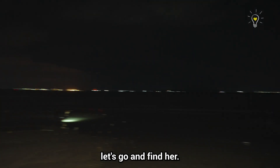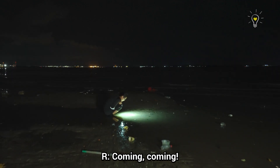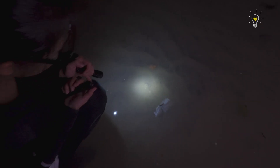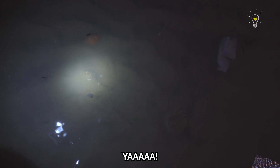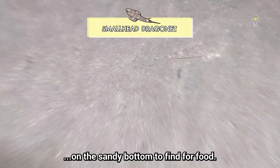I think Angie found something — let's go! What did you find? I think it's a draconet. So cute! They just go around crawling on the sandy bottom to find food.